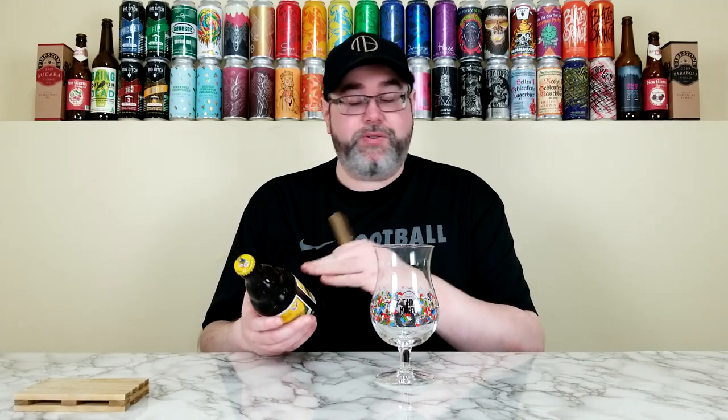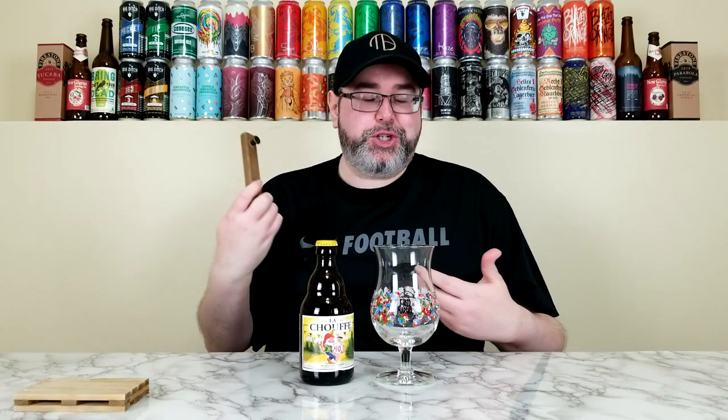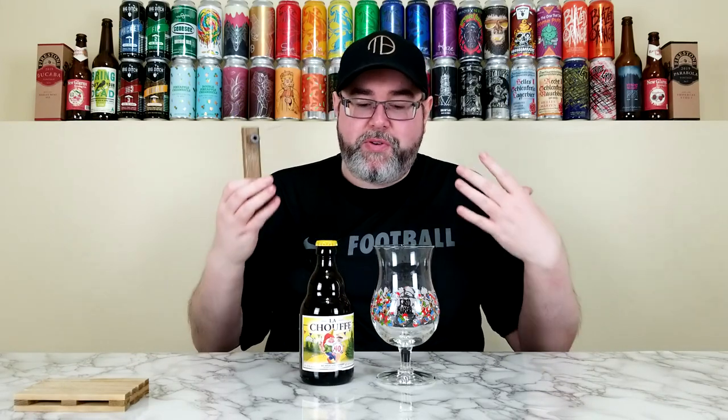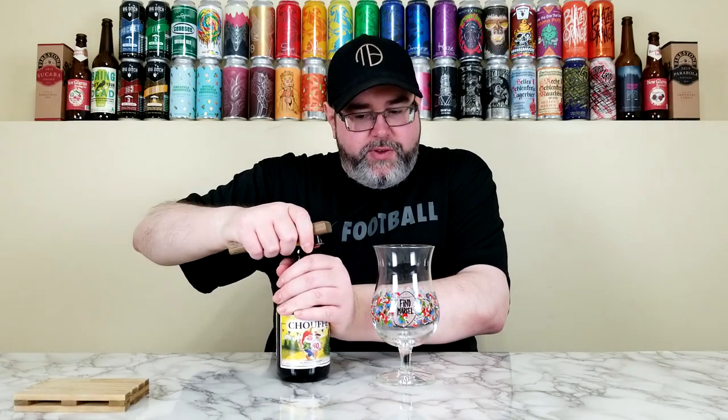We're going to start with the classic La Chouffe. I've had this beer a couple of times before but it's been a very long time — I kind of cut my teeth with German and Belgian beers. Full disclosure: when it comes to Belgian beers I am a huge fan of the darker beers — your Belgian quads, strong dark ales, and Belgian doubles. When it comes to Belgian strong blonde or golden ales, tripels, Belgian IPAs, or Belgian pales, there are some I enjoy but for the most part they're just not my cup of tea. But I've always enjoyed this one; this is one of the few. Westmalle's Tripel is another one I enjoy.